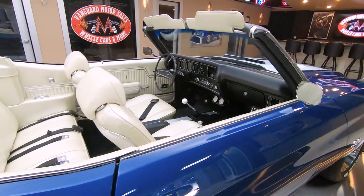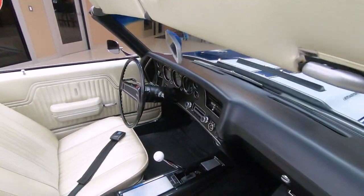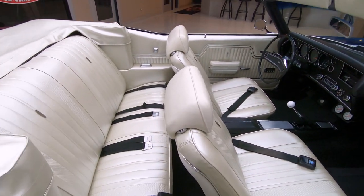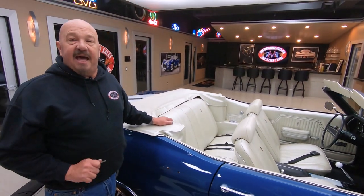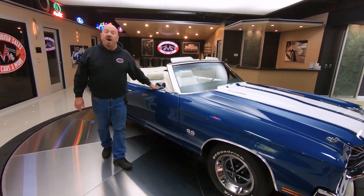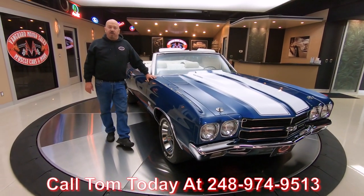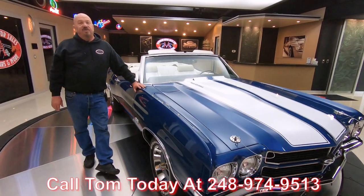At Vanguard Motor Sales we don't do consignment work, so that means we own this beautiful Chevelle — we did our homework and checked it all out before we bought it. The first thing that happens to every car and truck here at Vanguard is they go up on the lift and get inspected, so we can tell you all about the car when you call Tom at 248-974-9513.